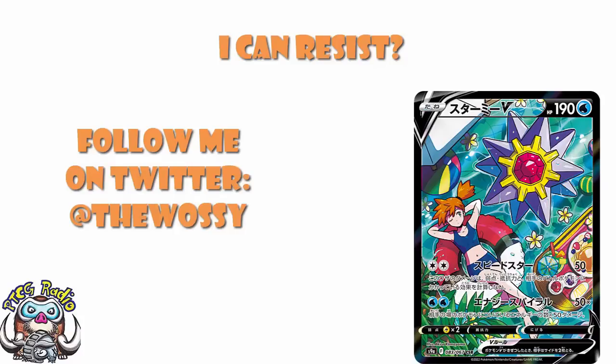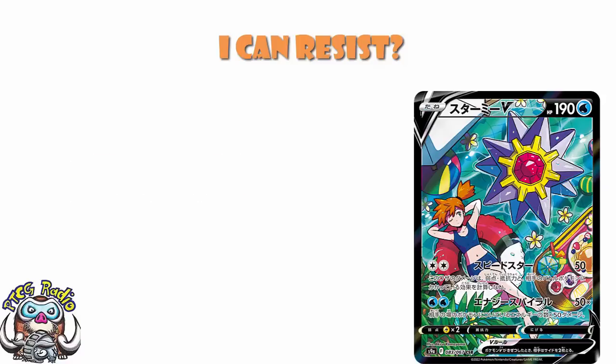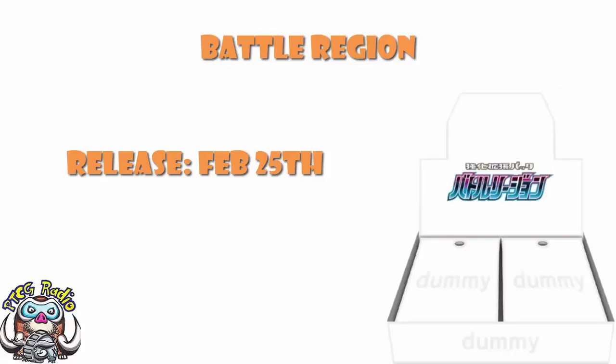Today we need to take a look at a whole bunch of Pokémon merch which is going to be coming around in the not-too-distant future. This is coming out on February the 25th, which you should recognize as a release date for Battle Region. I am still using a placeholder booster box image for Battle Region, because we still don't have the booster box or booster pack image for Battle Region.